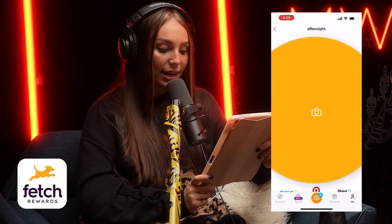All right, everybody, we are back again with a sponsor by Fetch. Fetch is a super easy to use free app where you earn free rewards on literally anything you buy. Scan any physical receipt or e-receipt and you will earn points for every purchase. Even if you have receipts that are up to two weeks old, you can still scan them and start earning points. After you scan,